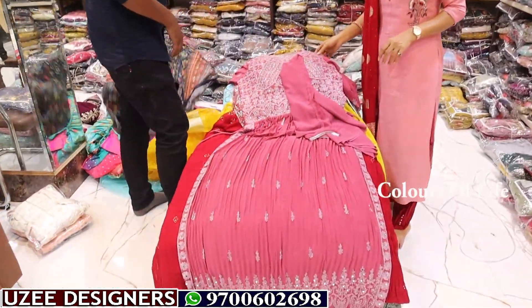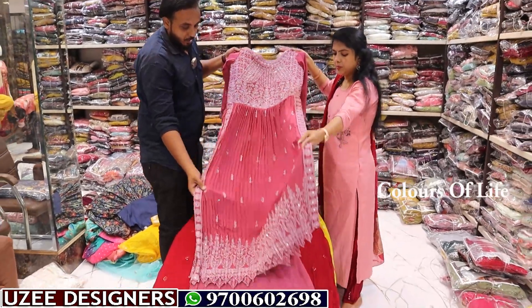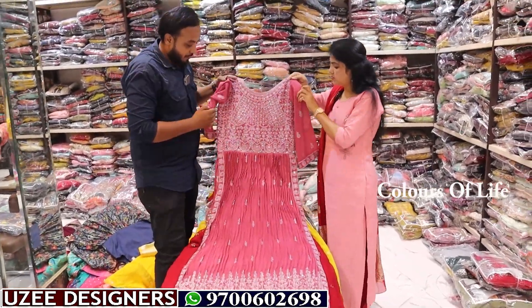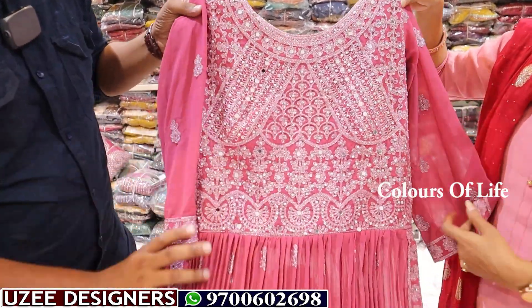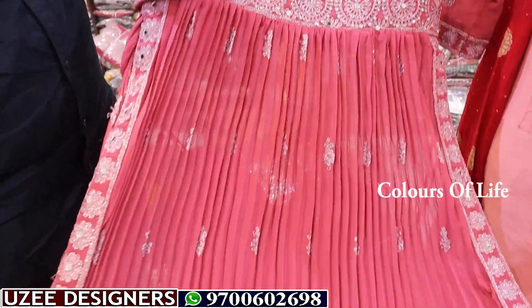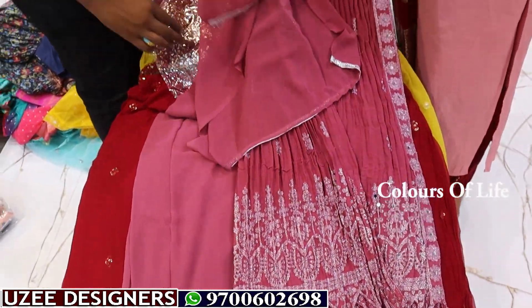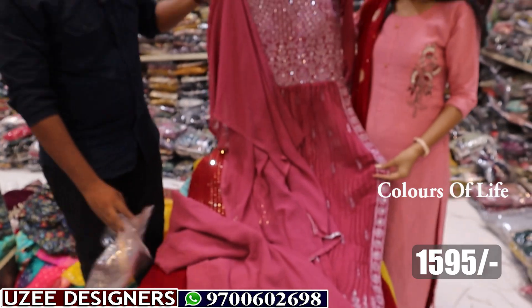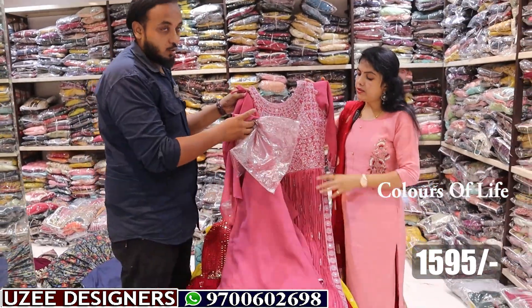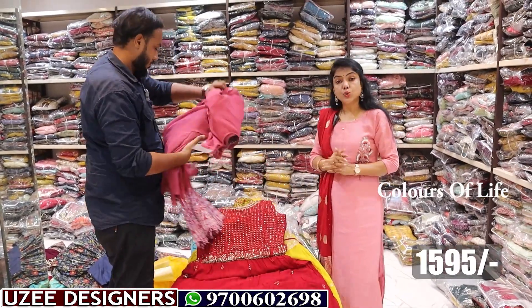Next is a Naira cut in full sleeves combination — full mirror work, heavy work type. Thread work combination, full sleeves, crush pattern, border work, front and back both. Comes with Georgette dupatta and bottom. Price is 1595 rupees only. Two colors available, size L only.